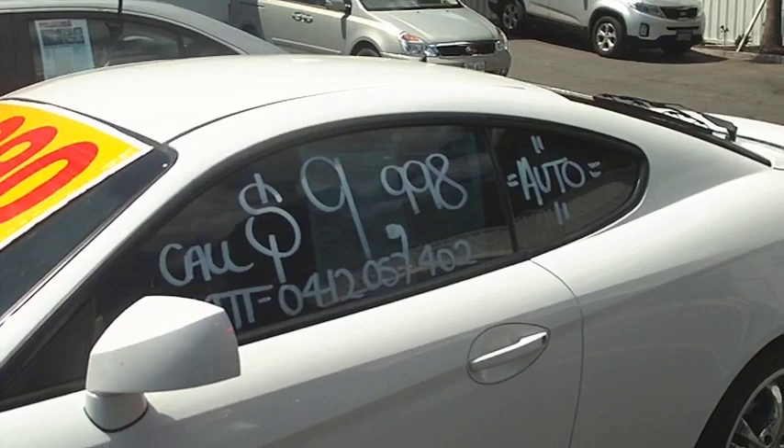Nothing too serious. The car has some window tint as you can see, so it darkens it off and finishes off the white quite nicely.